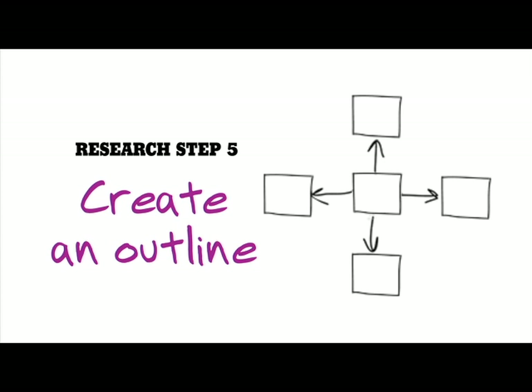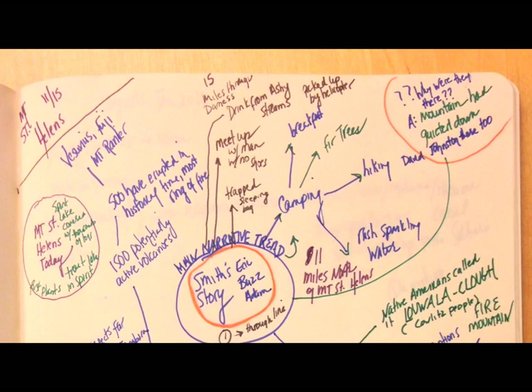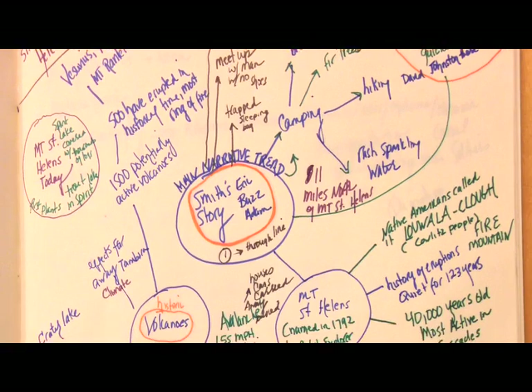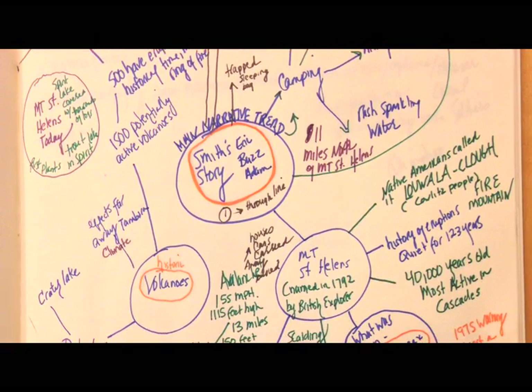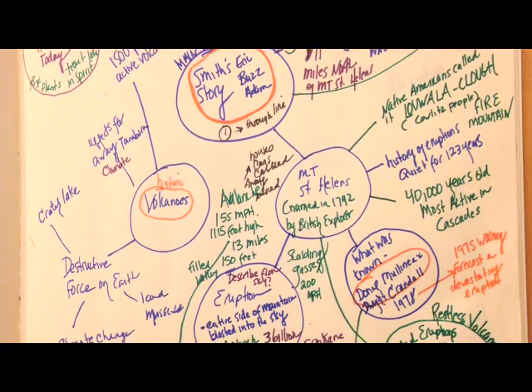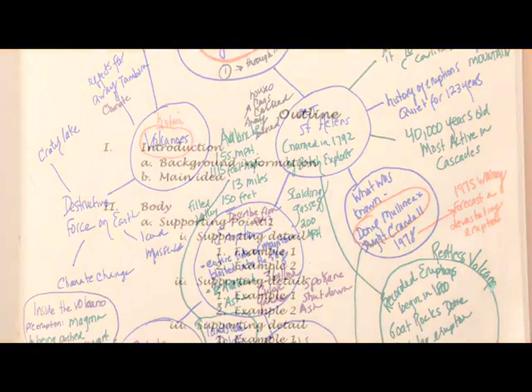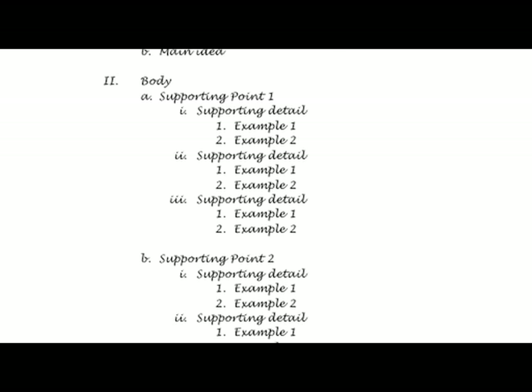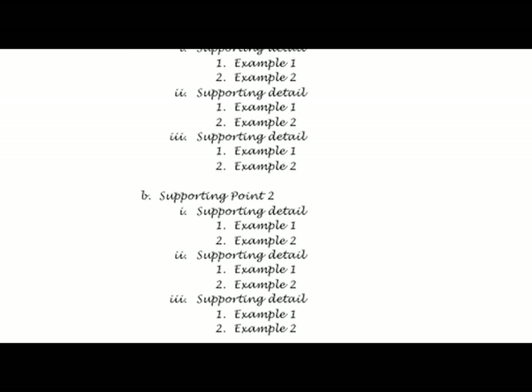I always outline my stories before I begin, but I like to do it in my own way. I create these diagrams for every one of my stories, using different colors. For some reason, this really helps me organize my ideas. It also looks pretty, don't you think? Some of my friends use more traditional outlines. Over time, I'm sure you'll find the way that works best for you.